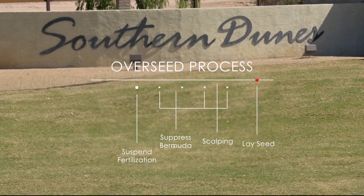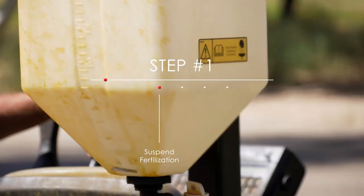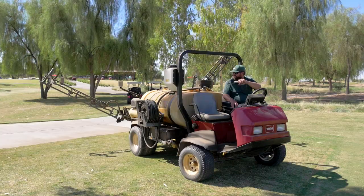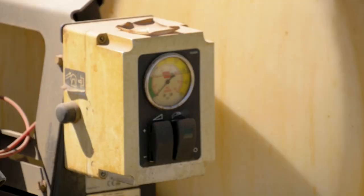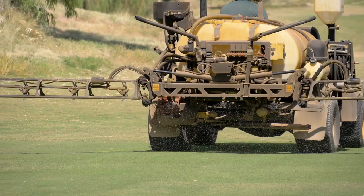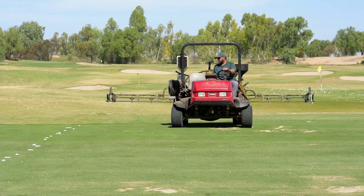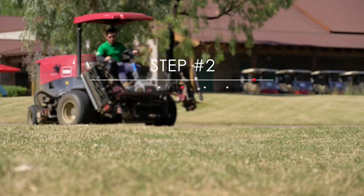I live for this time of year. The first step is we quit trying to promote the growth of the Bermuda — we stop that two months prior to this event. Then we spray growth regulator, which suppresses the Bermuda. Over my shoulder is Wes, on our 300-gallon sprayer, going out to spray the growth regulator to suppress the Bermuda from actively growing so there's no competition when we put down the ryegrass.